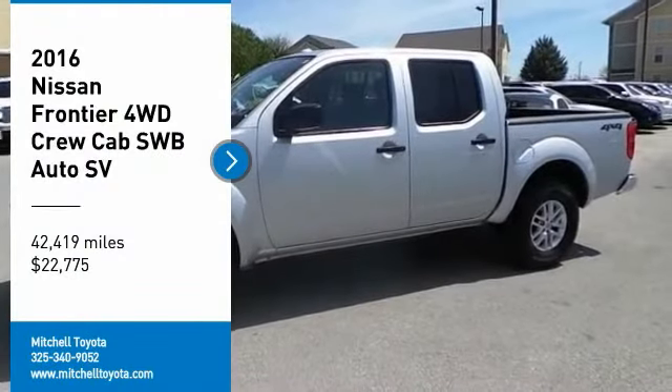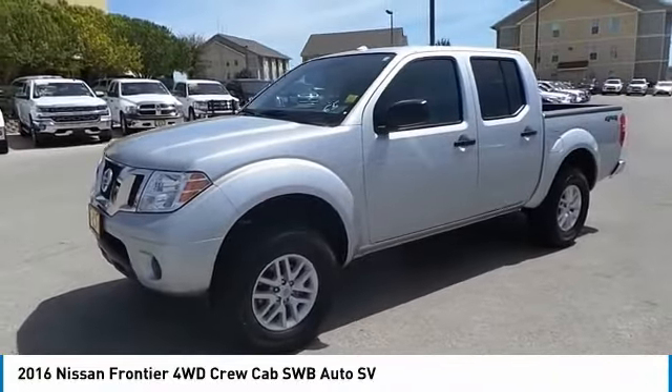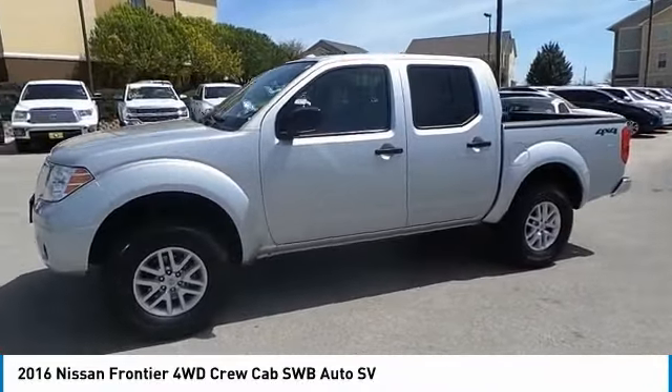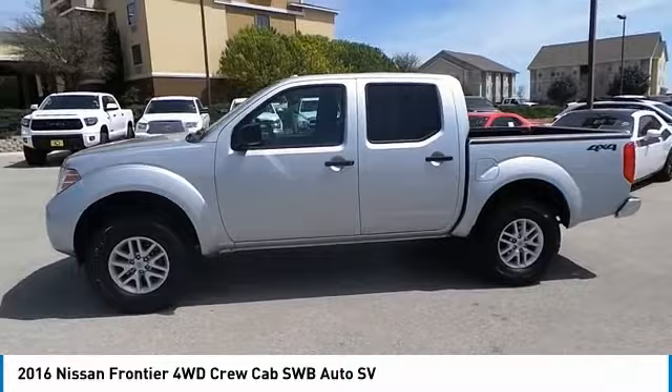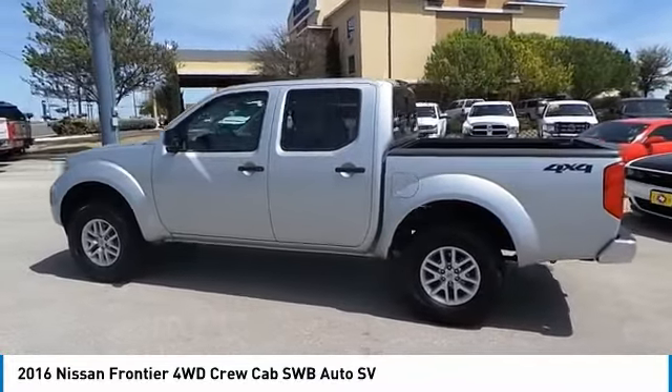Looking for the right vehicle? Check out the 2016 Nissan Frontier. The Nissan Frontier offers a full-length, fully boxed frame for strength, serious off-road capabilities, and a five-star rating for side impact crash safety.